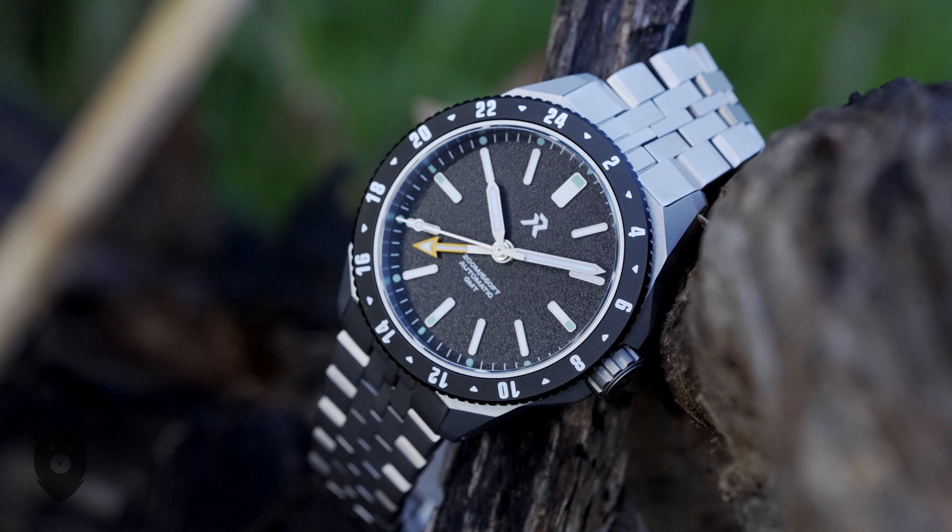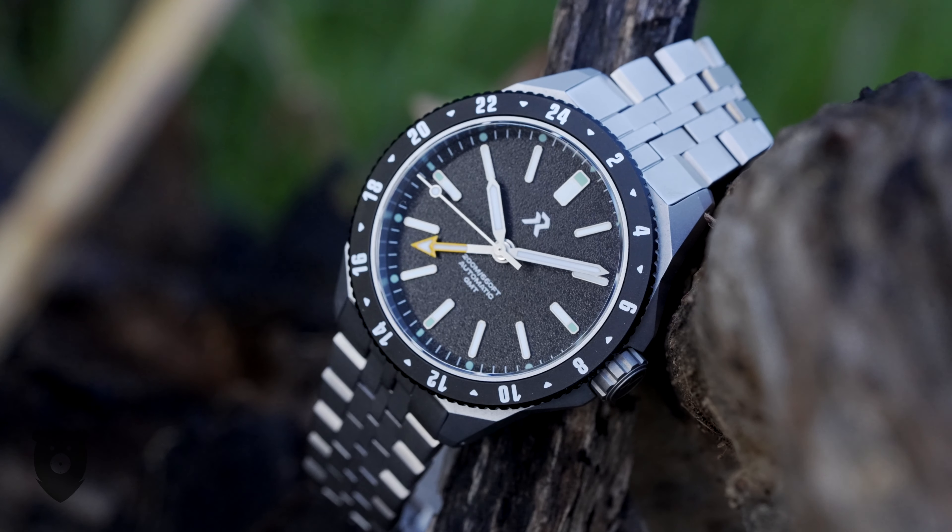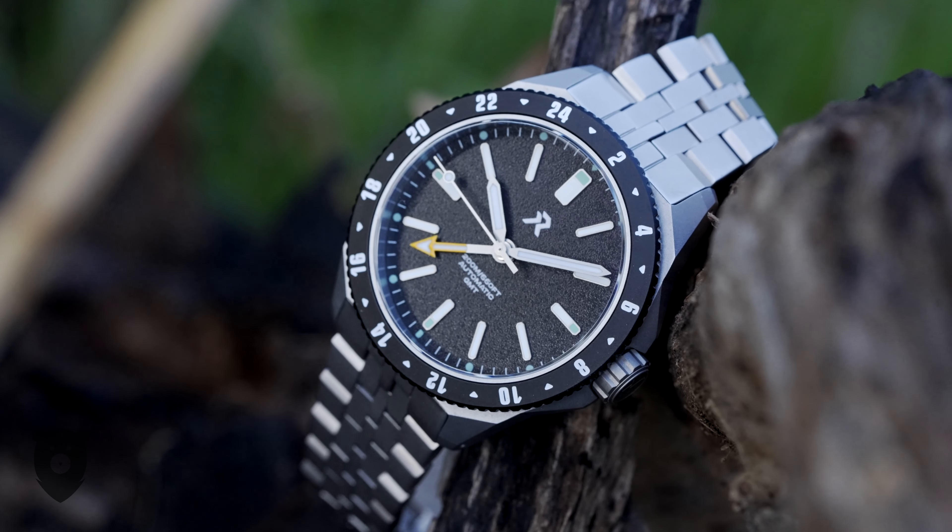With its clear white-on-black design language throughout and that cool orange GMT hand — before I get into the macro shots, please allow me to talk about my new sponsor, Watch Crunch.